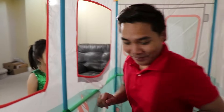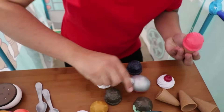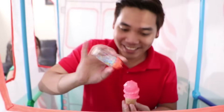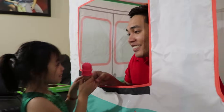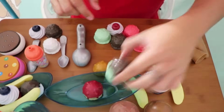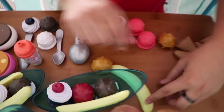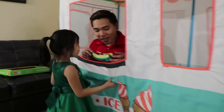Now, my turn to be the ice cream seller. Hi, welcome to my store. How may I help you? I want strawberry ice cream, please. No problem. Strawberry ice cream. Here you go. I want one banana split, please. Okay, coming up. Let me see. I need the strawberry, mint ice cream, and chocolate. Two banana. And this. It's ready. Here you go. Banana split.